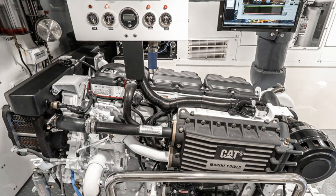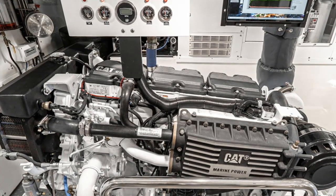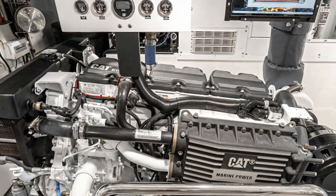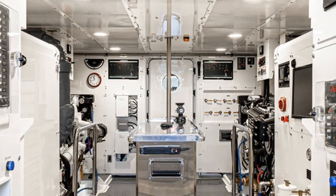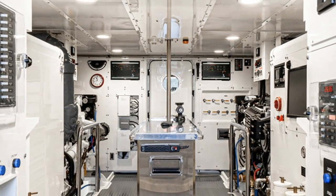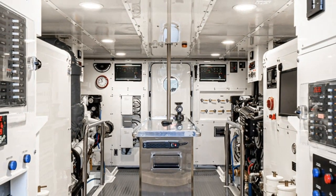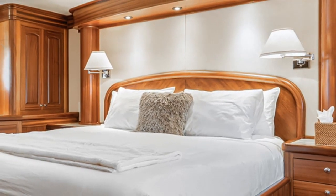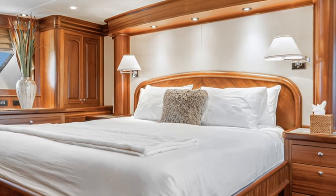She is powered by twin Caterpillar 600 horsepower engines giving her a cruising speed of 10 knots and a top speed of 12 knots. For her generators she has twin 55 kilowatt John Deeres. In total she has four staterooms and can sleep eight guests along with four crew.